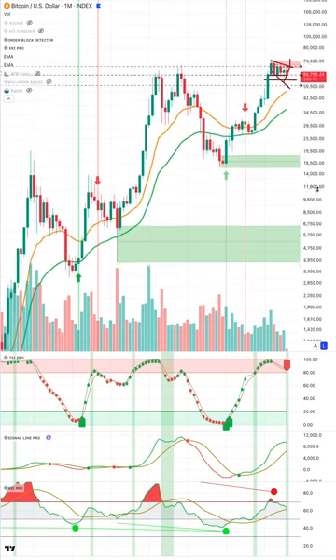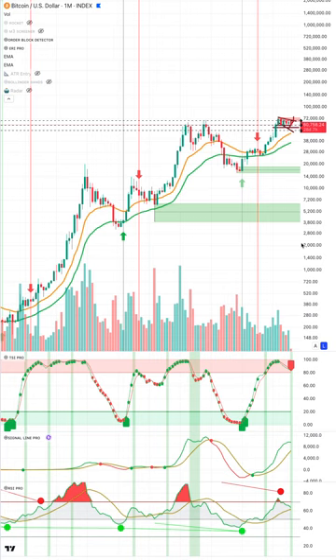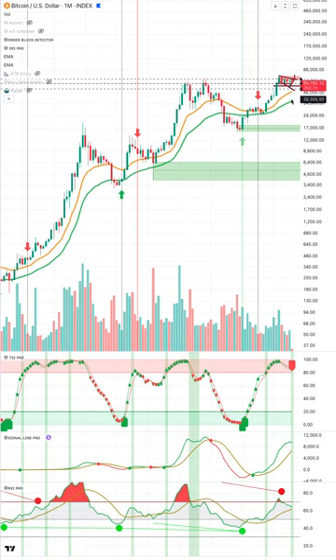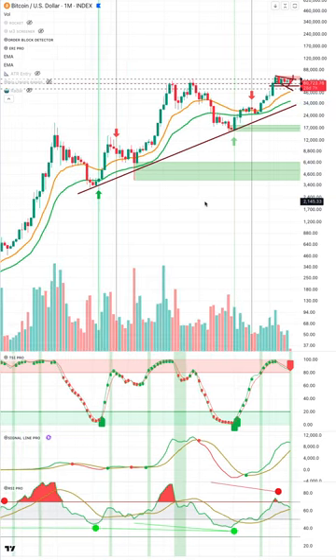Looking at the macro market structure, we could come back to 40k and still be in a bullish mode. I submit we probably don't come back down to 32k, but there are some fairly large multi-million dollar shorts out there that think we go down to 40k — maybe even 20k. Just take a few moments to think about this.